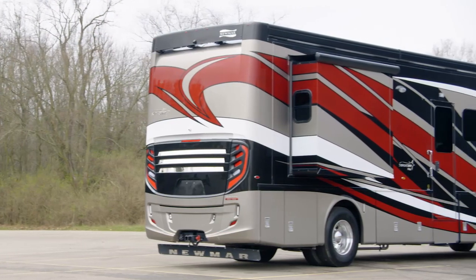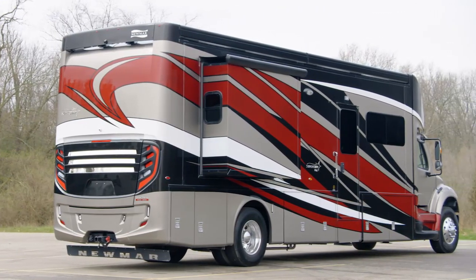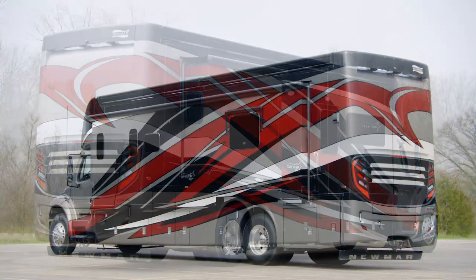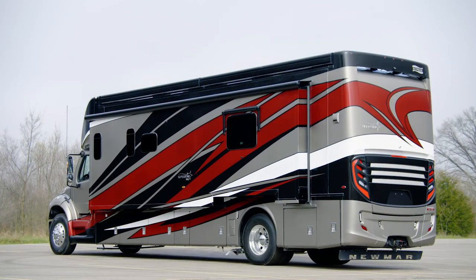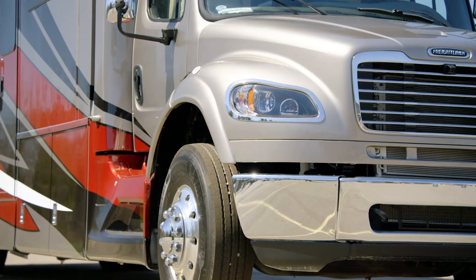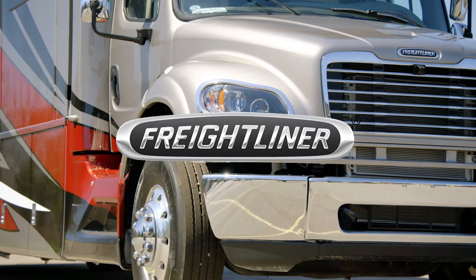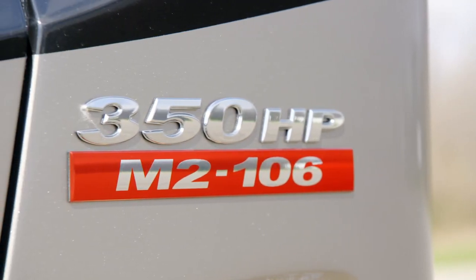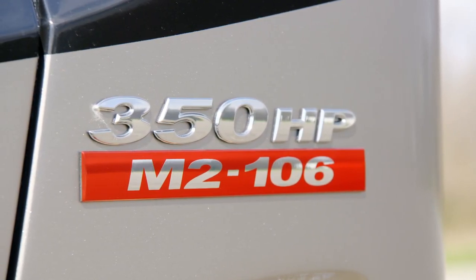On this tour, we've seen floor plan 3746, which measures 37 feet and 11 inches in length and features two power slide-outs, including a full-wall slide. Each Superstar is built on a Freightliner M2-106 chassis with a Cummins L9 8.9-liter diesel engine with 350 horsepower and 1,150 pound-feet of torque.